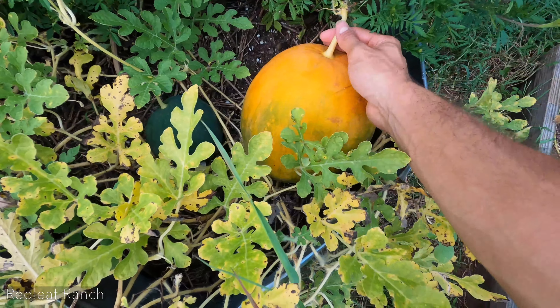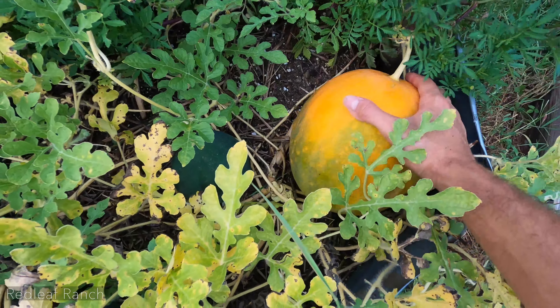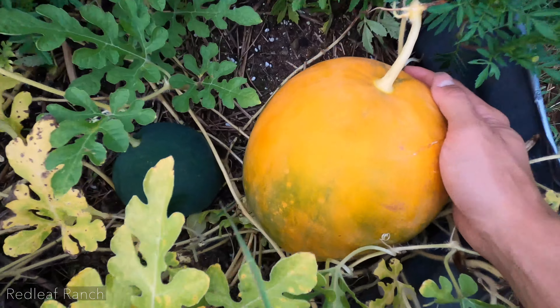Quick update on our Royal Golden squash — we had one growing before but it got too heavy and it actually snapped off the vine. But this is the most mature one we've had so far, and once it turns completely yellow it should be ready to go. It's almost there — I can't wait!